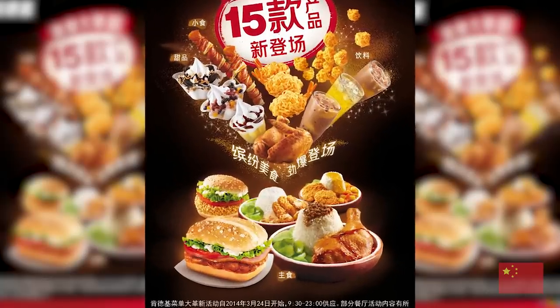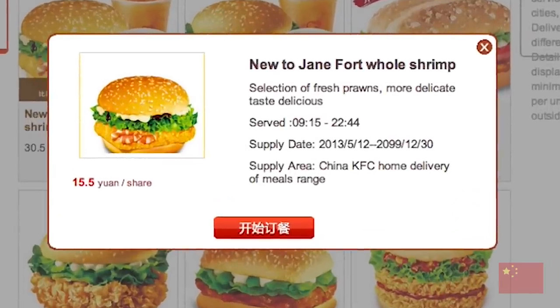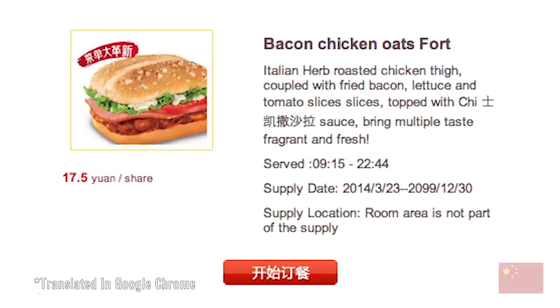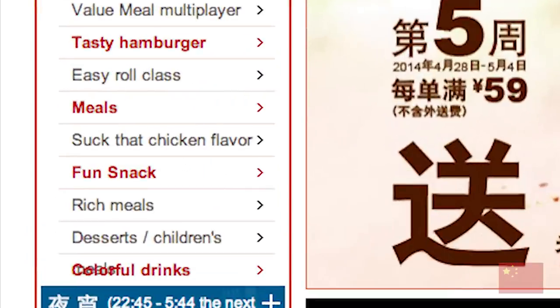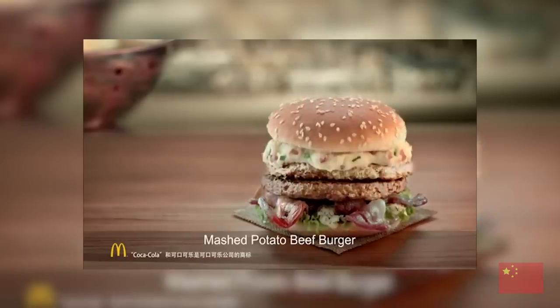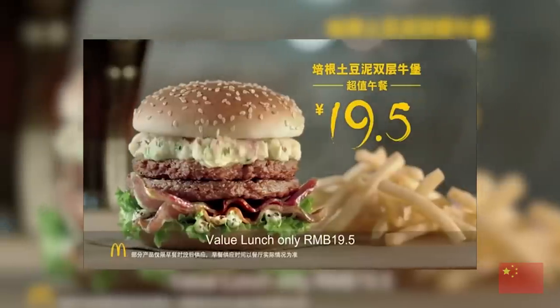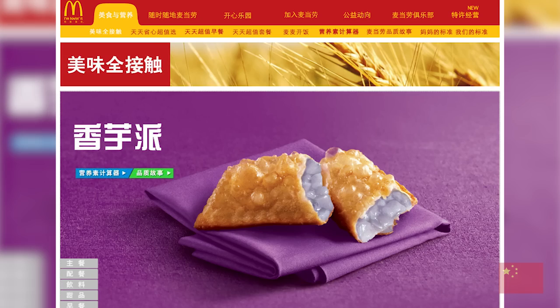KFC in China serves spins on the classics ranging from golden curry pork chop rice to chicken sandwiches topped with prawns. Also the website features fun translations like 'bacon chicken oats' and 'suck that chicken flavor.' McDonald's in China, as part of their Manly Man campaign, offered a mashed potato burger. And instead of french fries you can get corn, and instead of an apple pie you can get taro pie.